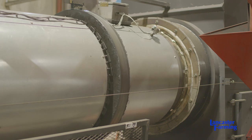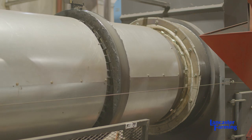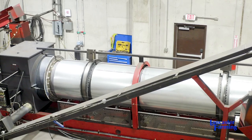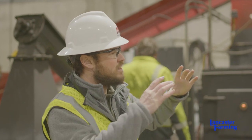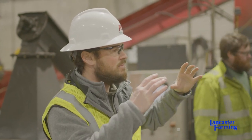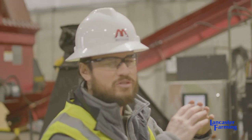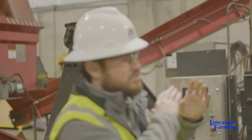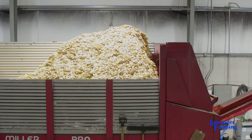Once the biomass enters the pyrolysis, this drum right here is where the pyrolysis is going on. There's an inside drum where the biomass is flowing through, and then an outside drum. That outside drum has the really hot 2000-degree heat, and that inside drum has no oxygen — so that's where those gases are off-gassing and going back up into the oxidization box.